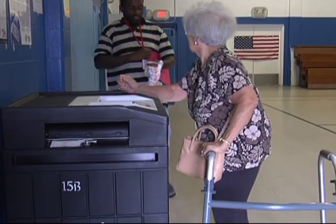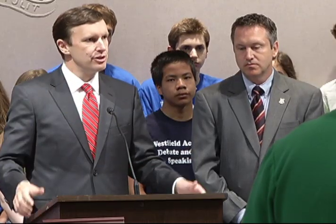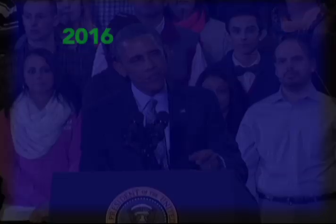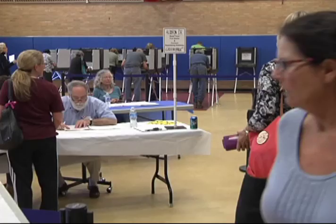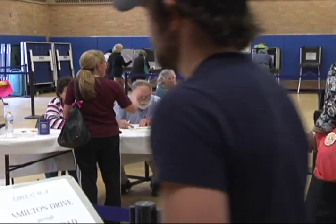First, when can you vote? Elections for members of the General Assembly, governor, and other statewide offices, Connecticut's representatives in the United States Congress, and President of the United States are always held in even-numbered years. Election Day is the Tuesday after the first Monday in November, and primary elections for those offices are held in August.